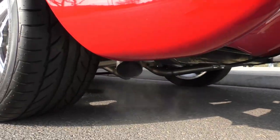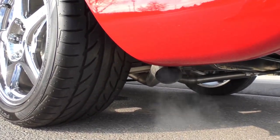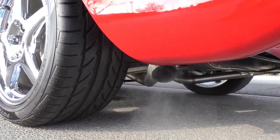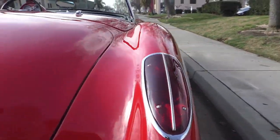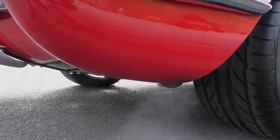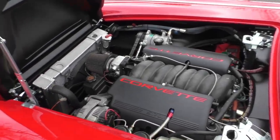It's got a nice little rumble — Borla resonators and Brock 304-series mufflers on it. It's a little bit moist out today with the overcast, so you're seeing a little bit of steam from the pipes.